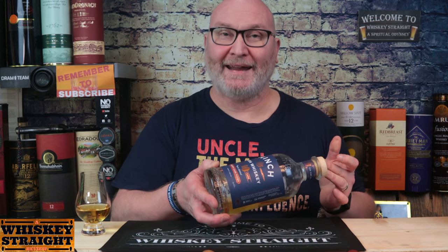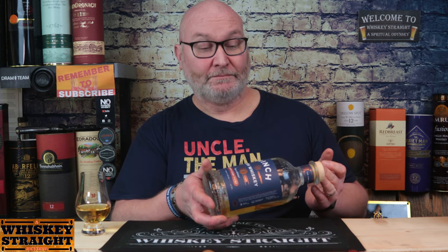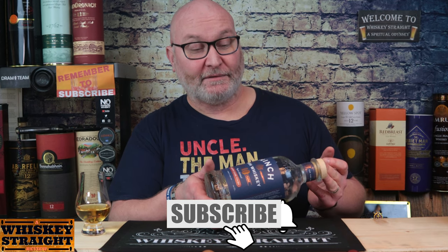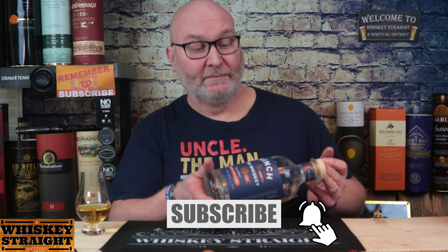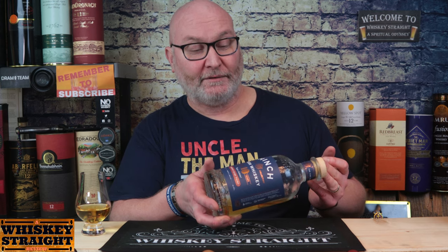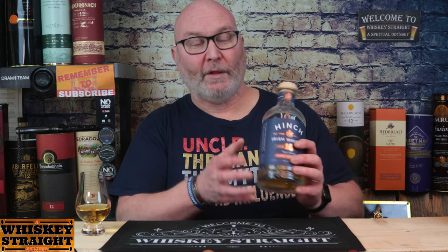First of all, this is from their Thyme collection. It says 'the whisky that understands thyme.' Thyme waits for no man, said nobody at Hinge Distillery Company, because it is the passage of thyme and patience that is needed to work its magic. The marriage of triple distillation and a maturation process that captures the unique union of spirit and wood, imparting flavour like no other.